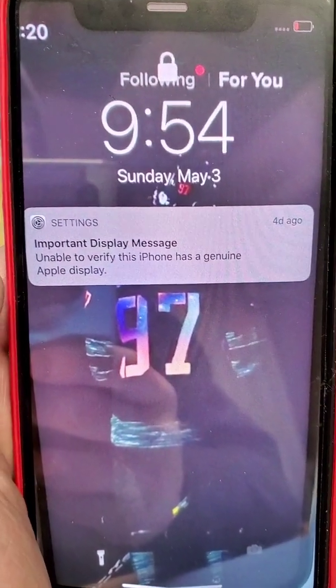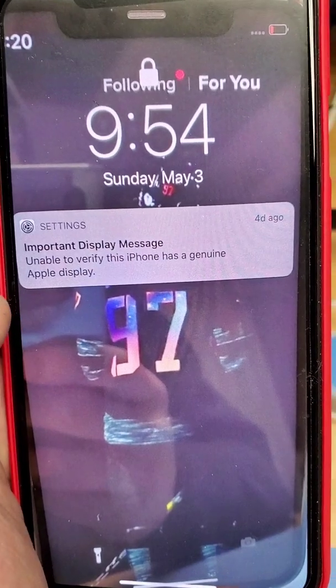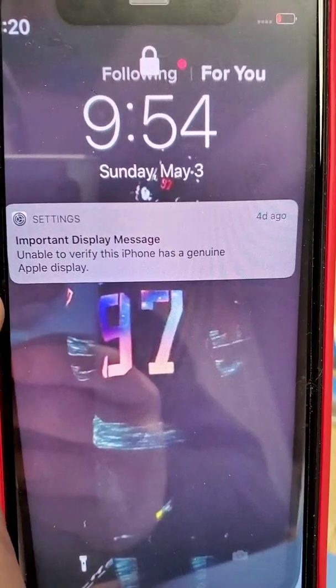So if you want to avoid this and avoid devaluing your iPhone resale value by having this message forever on your phone, make sure that you come down to Stellar and I'll change your screen the right way. And I'll see you next time. Bye.